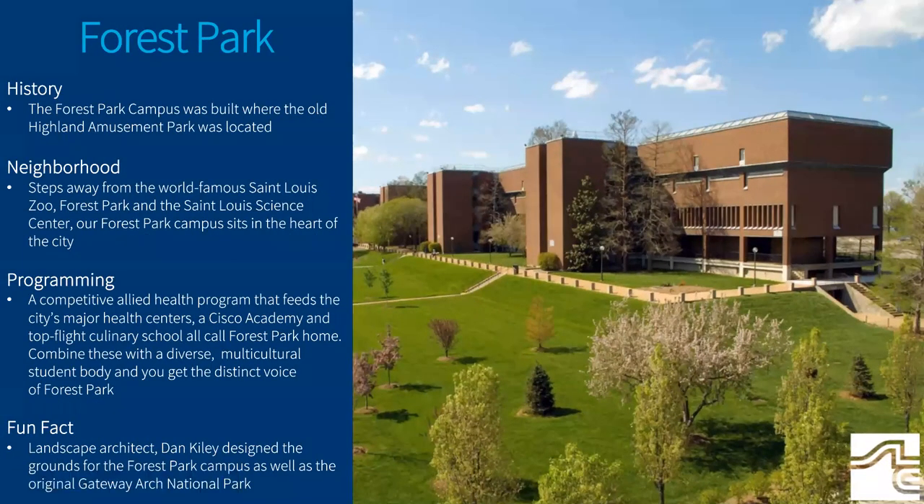Built where the old Highland Park amusement park was located, just steps away from the world famous St. Louis Zoo, Forest Park, and the St. Louis Science Center, our Forest Park campus sits in the heart of the city. A competitive allied health program that feeds the city's major health centers, a Cisco Academy, and top flight culinary school all call Forest Park home.